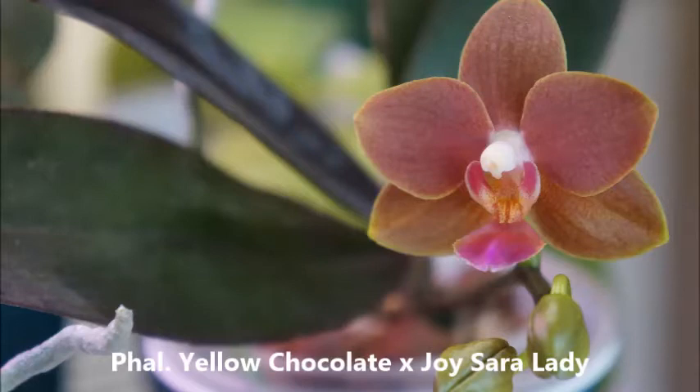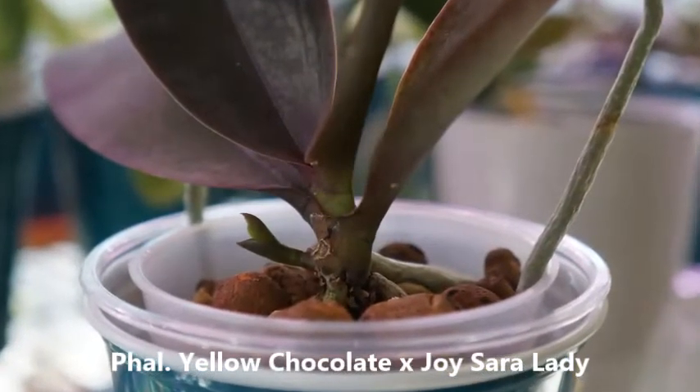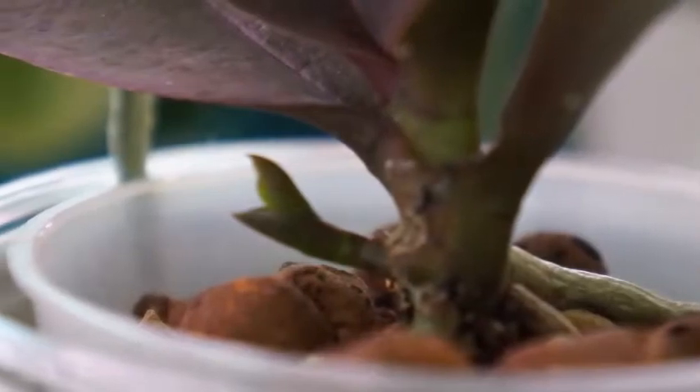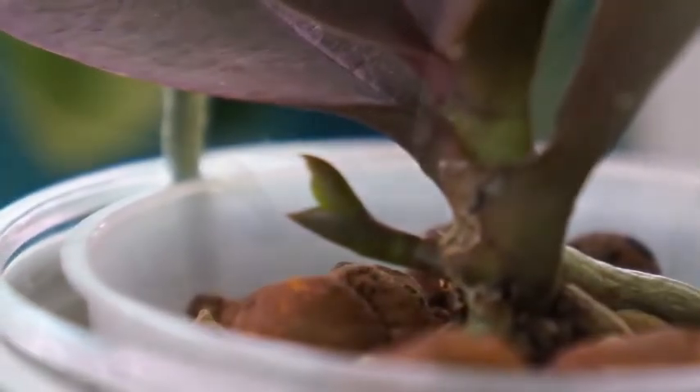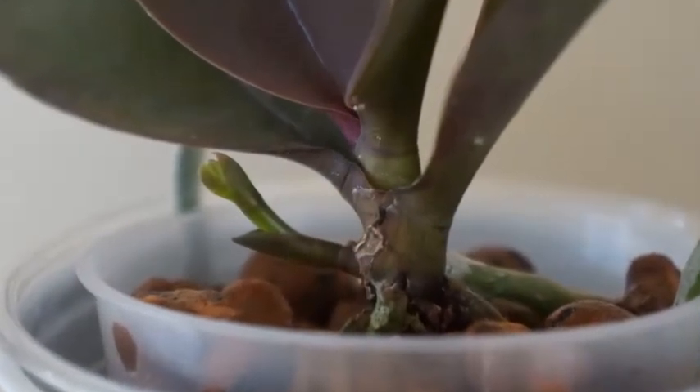Today I have a Phalaenopsis Orchid — it's a cross between Yellow Chocolate and Joy Sarah Lady. I've had this orchid for a couple of years now. When I first purchased it, it was two orchids in a pot. The nursery told me it's two plants in a community pot essentially. One of them didn't make it, and this is the only one that grew to eventually bloom for us.